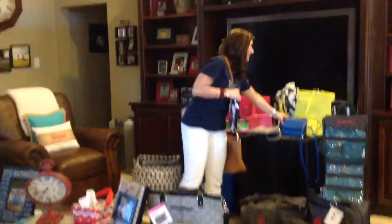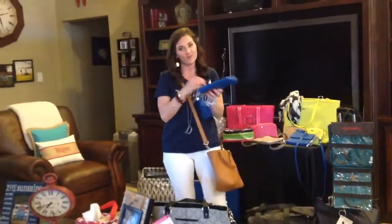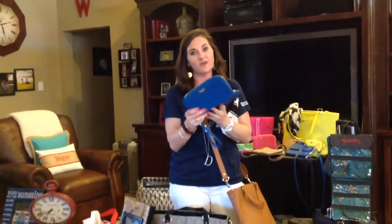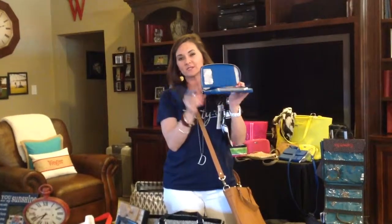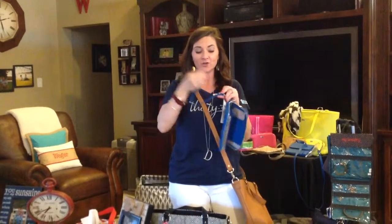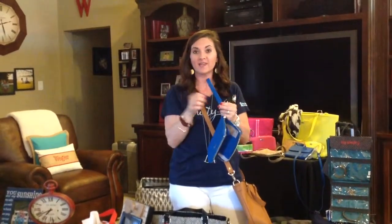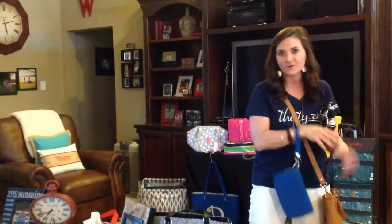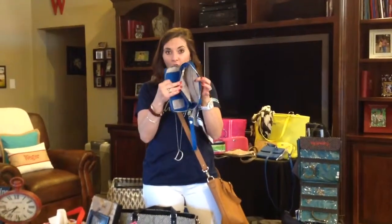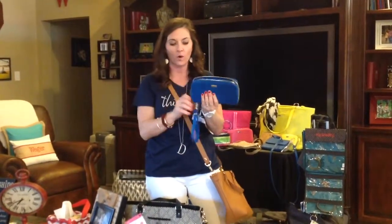Our very favorite wallet is the All About the Benjamins wallet. If you don't have this one, you're going to fall in love with it — we have several colors. The little wristlet straps can be added for $8. You can also add one for your keys, so you have a wristlet for your keys and your wallet and can go hands free. Maybe leave the purse in the car and carry your wristlet into the store. This is big enough to hold your cell phone and all the things you want to hold — I love a big wallet.